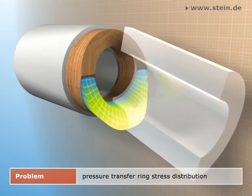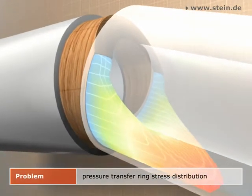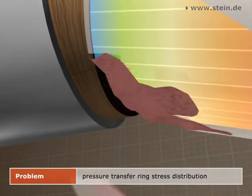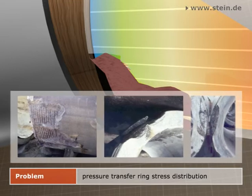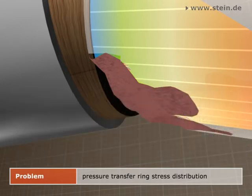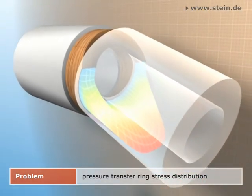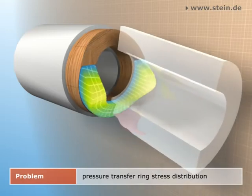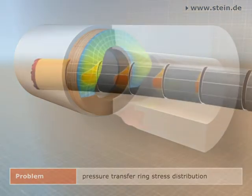The result is an increased pipe strain, in which the maximum stress occurs at the outside of the pipe. If over-strained, first damages in the form of cracks or even spalling occur exactly at this point. Usually, these damages cannot be noticed when accessing the pipe string. Conventional calculation methods do not include the hardening of the pressure transfer ring during jacking, so there is a constant risk of hidden pipe damages.